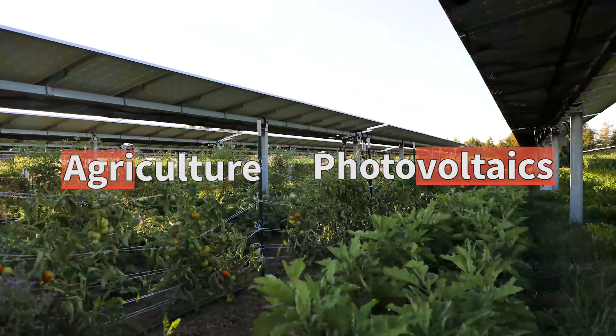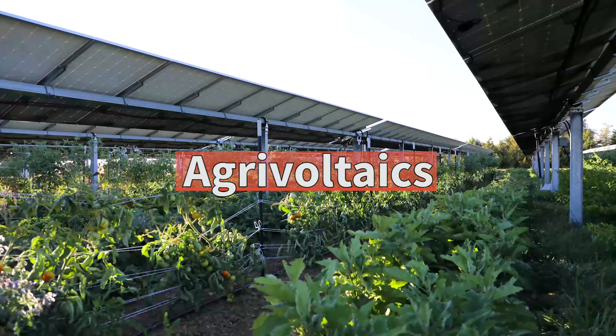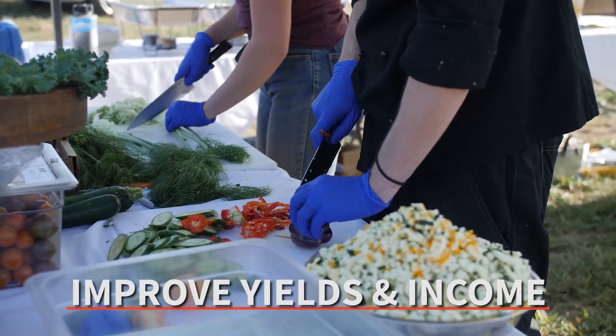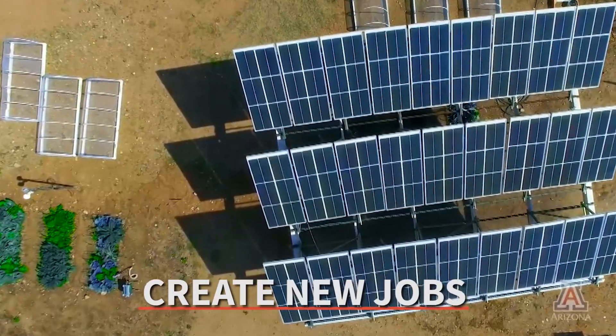Agrivoltaics is a sustainable solution that enables dual use of the land to generate solar energy and produce crops or livestock. It can reduce water evaporation, improve crop yields and farm income, while creating new jobs in renewable energy.